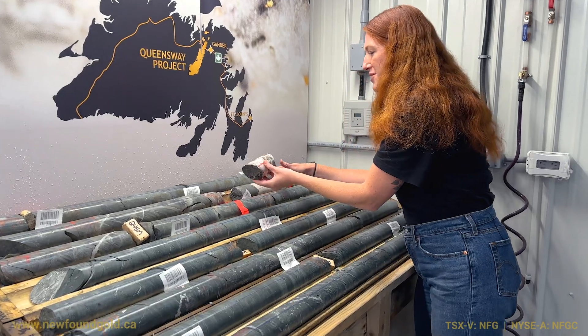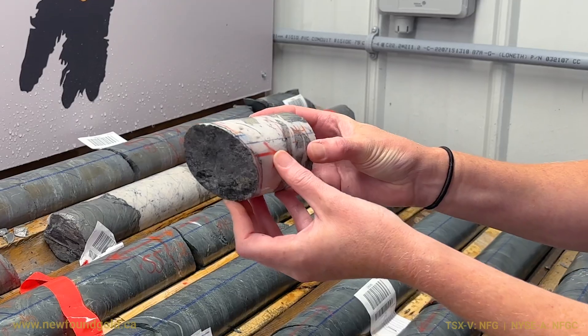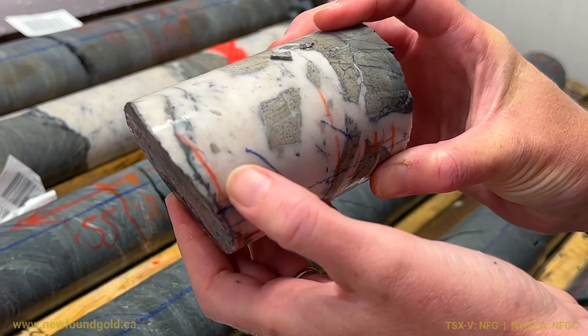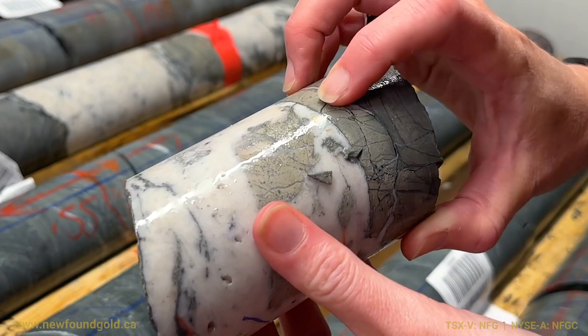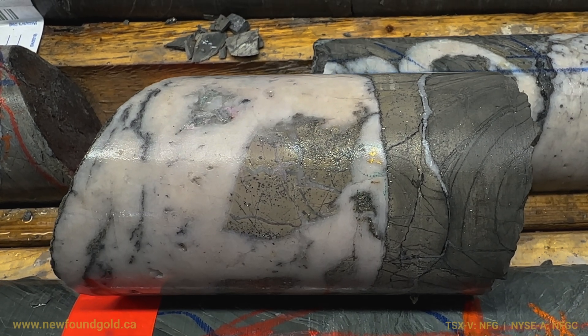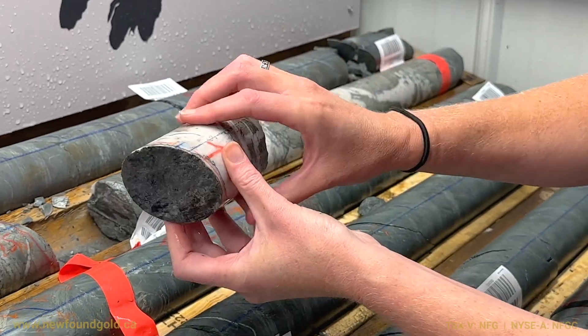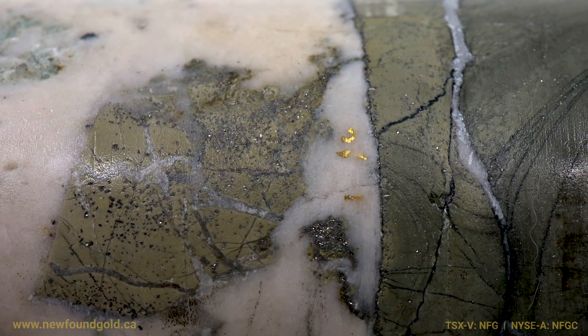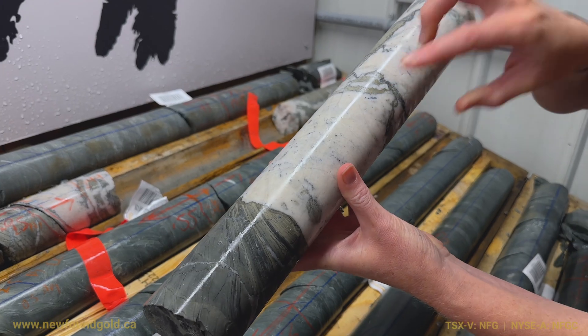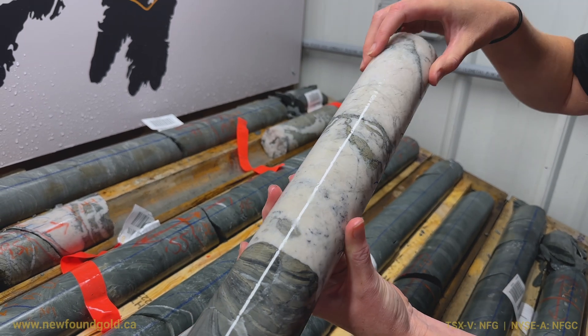This is where we start to see that kind of greenish alteration — which hence the name Pistachio. You can see the nice vugs in it. This is a particularly nice coarse gold within the vein there, and you can see all that greenish alteration around the vein with some carbonate spotting — likely some iron carbonate and sericite — and again just the gold throughout the vein and then along the margins.